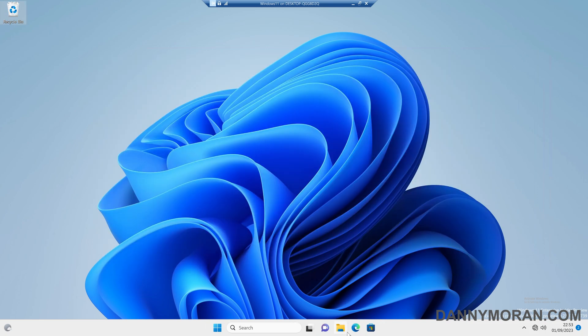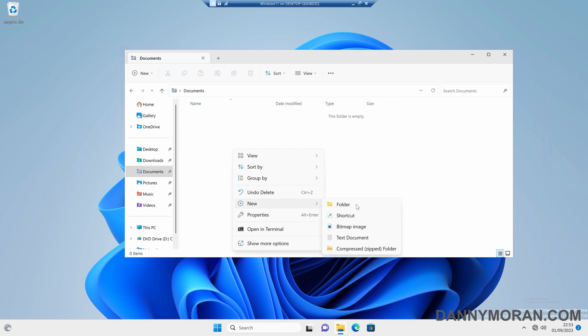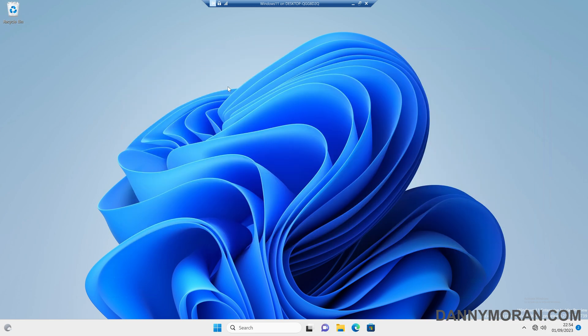Just to check that it works, if we go to Documents, create a new folder and a new file, and then try to delete them, it now asks us whether we want to remove them to the Recycle Bin, and the user has confirmation to either press Yes or No. So that is how you can enable the Recycle Bin delete confirmation on Windows 11 using Group Policy.